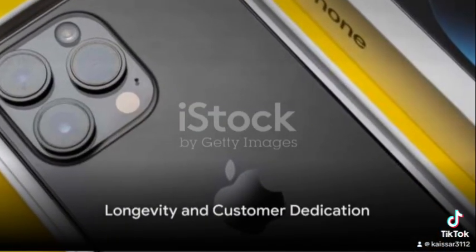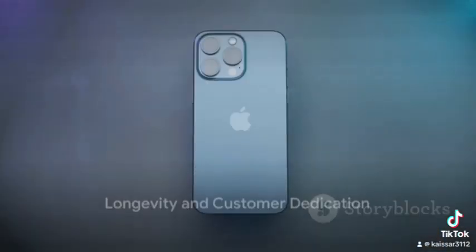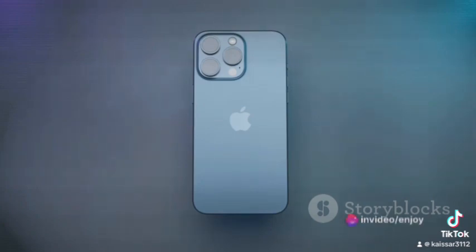The iPhone 14 Pro Max also offers software updates for older models. This commitment to longevity ensures that even as technology advances, no user is left behind. It's a testament to Apple's dedication to its customers.